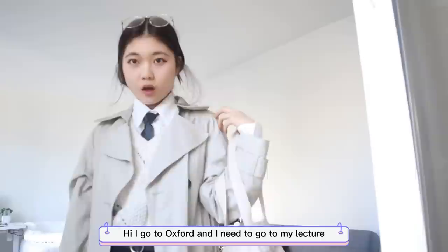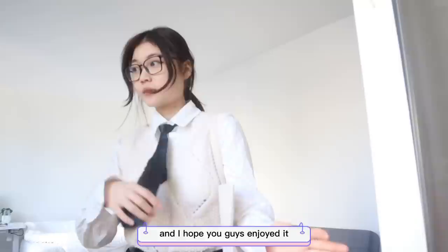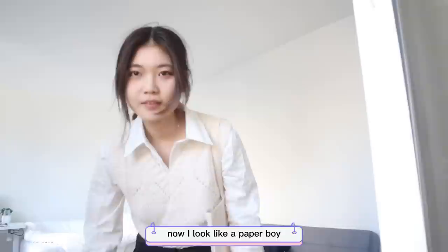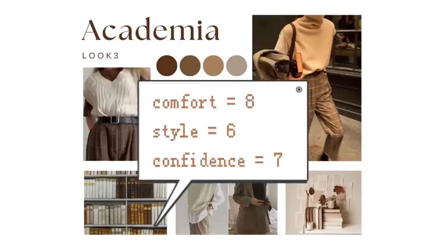I'm wearing a fitted sweater vest with a belt and gold glasses — I do look somewhat like a detective. In character: 'Hi, I go to Oxford and I need to go to my lecture.' Without the tie, I look more like a paper boy. I think the Academia look is very comfortable but not the most stylish in my opinion — I was a little mid about this one.